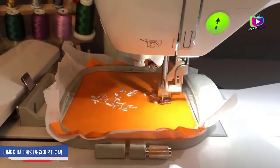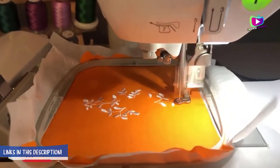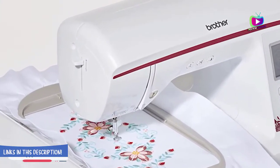The Brother SE1900 also includes 8 versatile presser feet for your projects, including buttonhole, monogramming, overcasting, zigzag, and zipper feet.